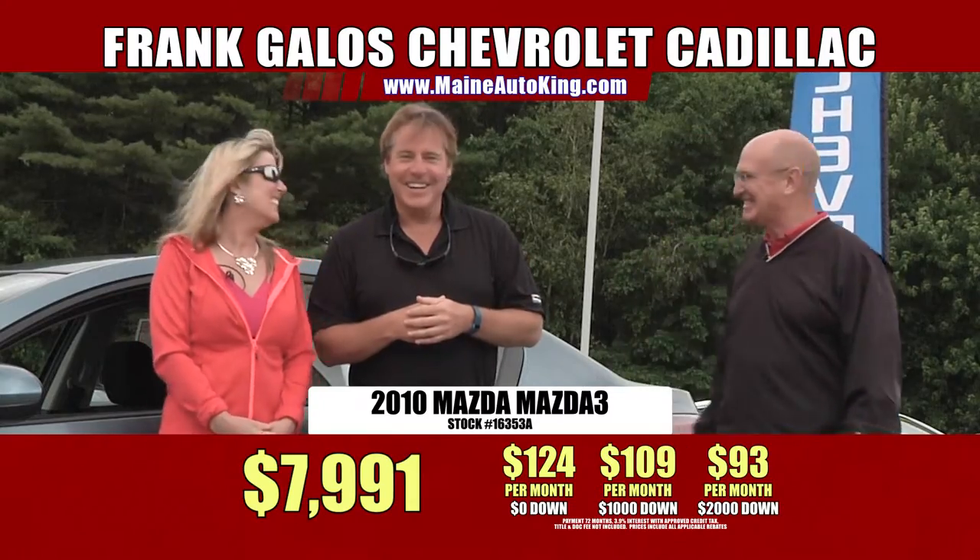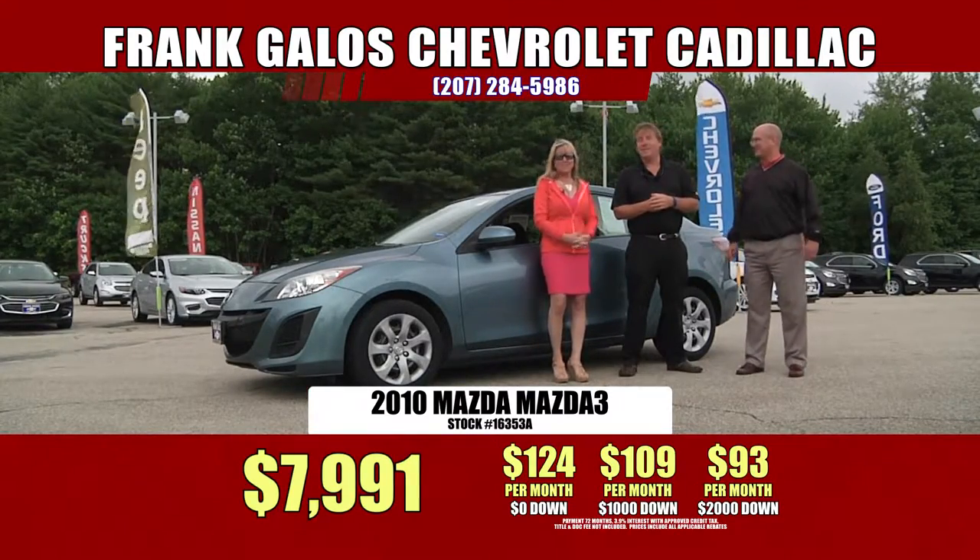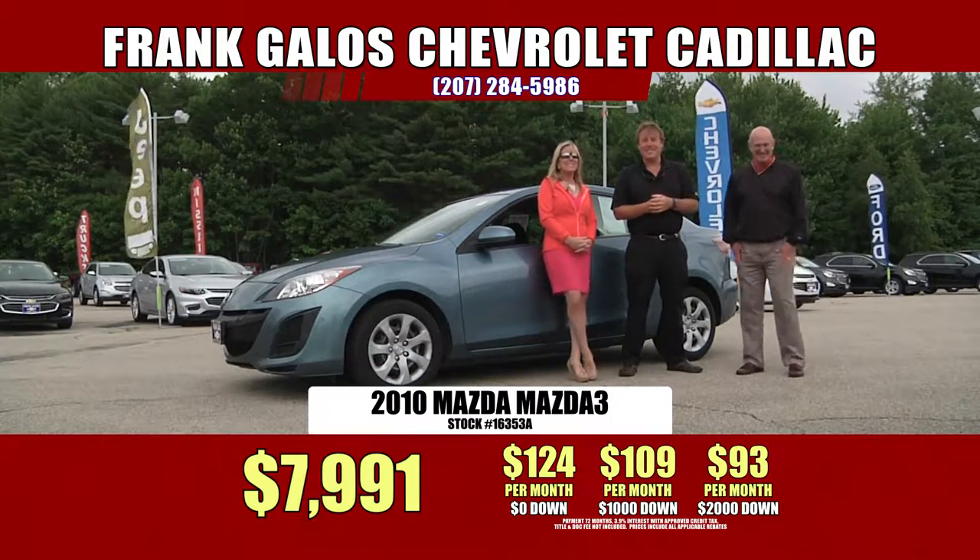So folks, Frank Galo's Chevrolet, the House of Deals, Route 1 in sunny Saco, Maine. Come on down and see us. Thanks.